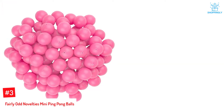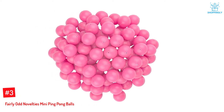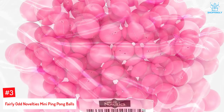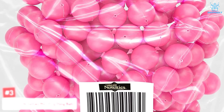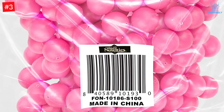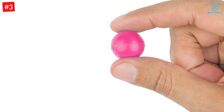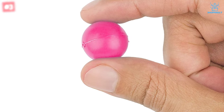Number 3: Fairly Odd Novelties Mini Ping Pong Balls. The mini ping pong balls from Fairly Odd Novelties are made at three-quarters the size of their standard counterparts. The beer pong balls are available as a pack of 100 balls, with each ball measuring 19 millimeters in size. These table tennis balls are designed for entertainment. Though these pink balls are half the size of traditional ping pong balls, they have just as many uses — including table tennis, shot glass pong, or children's ping pong games.